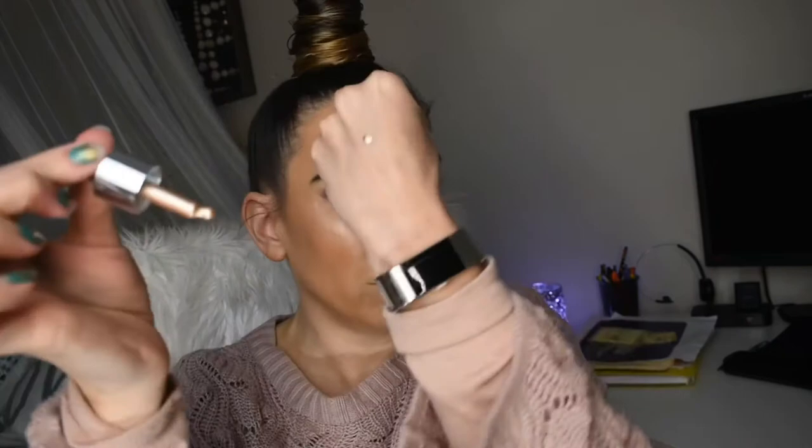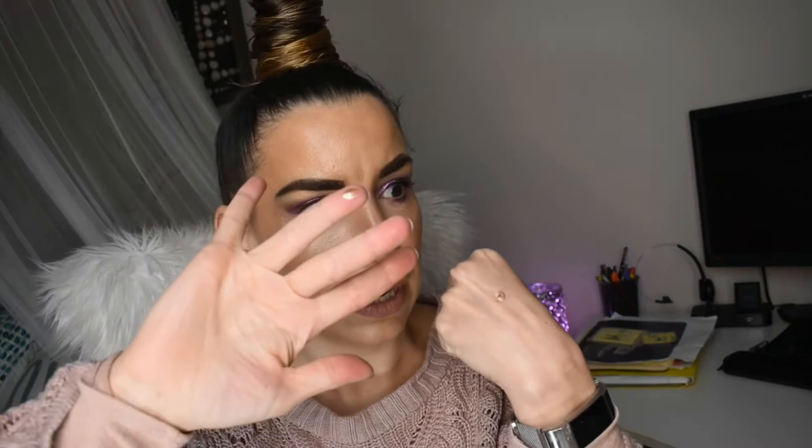Going back over my footage, I see that I'm missing my highlighter step — unfortunately it didn't capture the first time. I used the Iconic London Illuminator in the shade Original. To apply, it comes on a little dropper — I did not even drop a full drop, just a tiny amount. Taking my ring finger, I just tapped a little and then along my cheekbones tapped the product in and worked it around. I also dotted a little on my nose, on the bridge, and a little bit on my lip. Iconic London is my absolute favorite liquid highlighter formula.